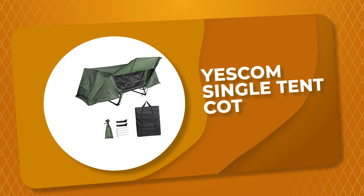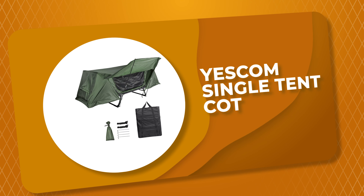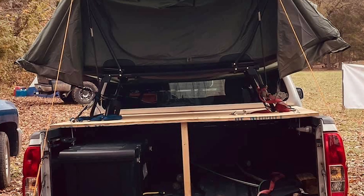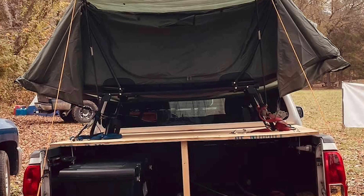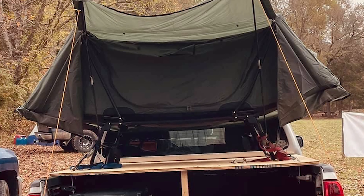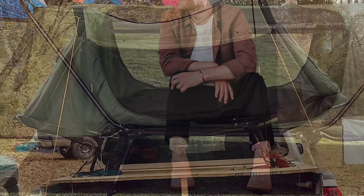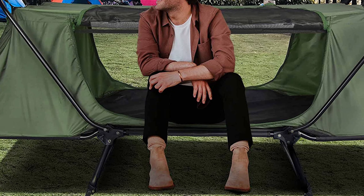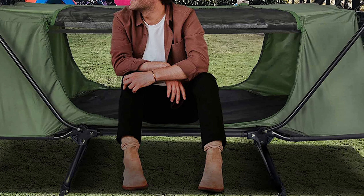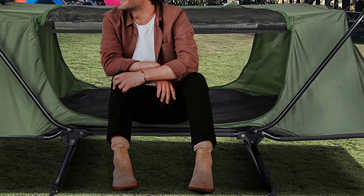Number 5: Yescom Single Tent Cot. This single tent cot from Yescom is a great choice for camping or other outdoor activities. It is easy to set up and take down, and it provides enough room for one person. The cot is also lightweight and easy to carry. It can be easily set up in minutes — just unfold the frame and adjust the top — making various camping styles easier, like car trunk camping as well as long-term camping like research trips and base camps.